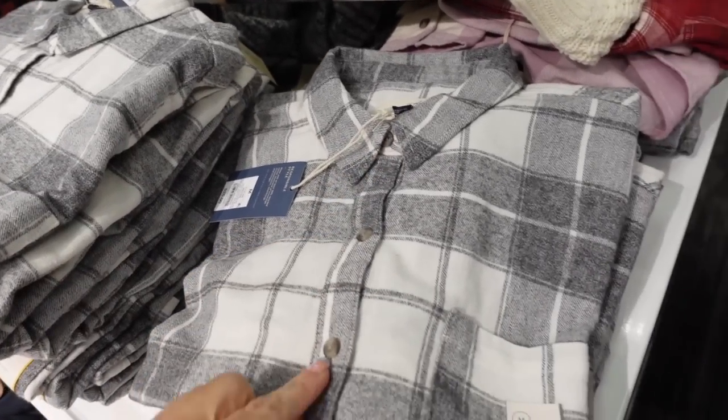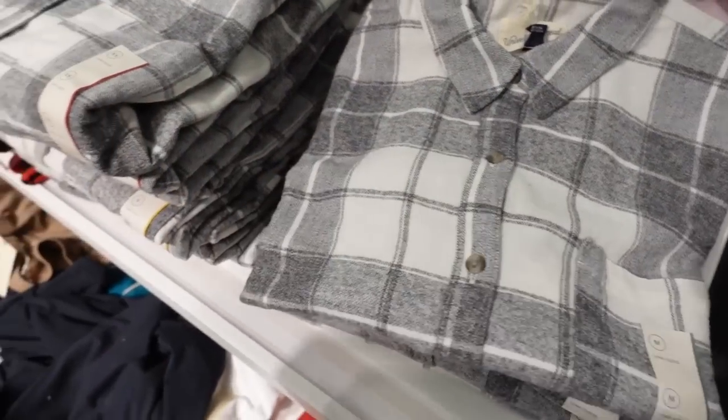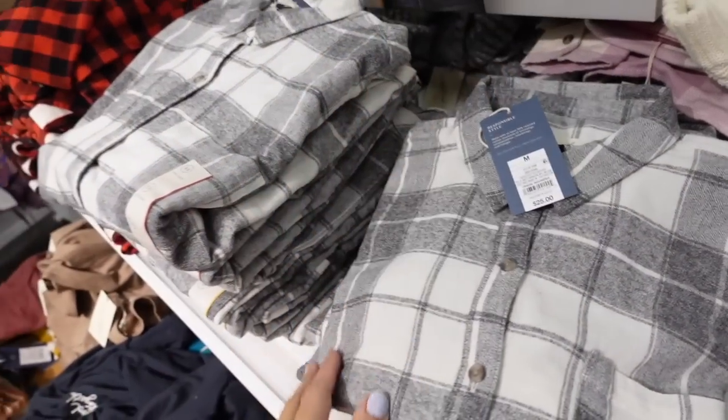New prints and colors in the flannels from Universal Thread. These have a smaller collar, buttons all the way down, a little pocket on the chest, good length, and seam detailing on the back. The gray and white plaid is new — we also saw the red and black buffalo check. These are regularly $25.